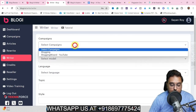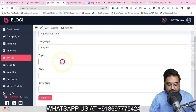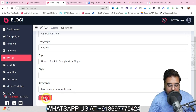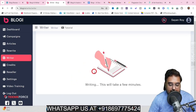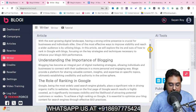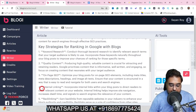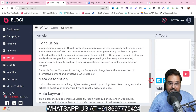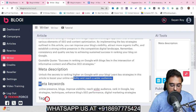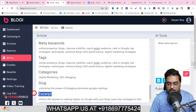Let me show you quickly how this writer works. Let's select blogging, select a model, select the language, then give it a topic like 'how to rank in Google with blogs,' add a few keywords, and click next. You can see it has started writing. The headline generated is 'Unlocking the Power of Blogging: Dominate Google Rankings with Proven Strategies.' It has paragraphs covering keyword research, quality content, on-page SEO, internal linking, and backlinking. After the article ends, it also gives you the meta description, meta keywords, tags, slug, and excerpt — everything that Google loves on your post.